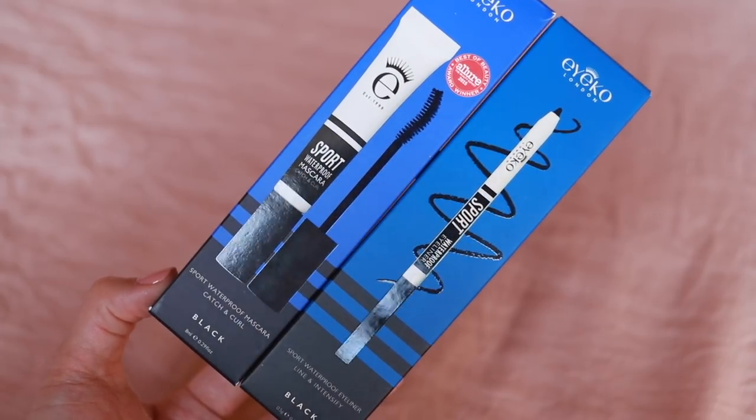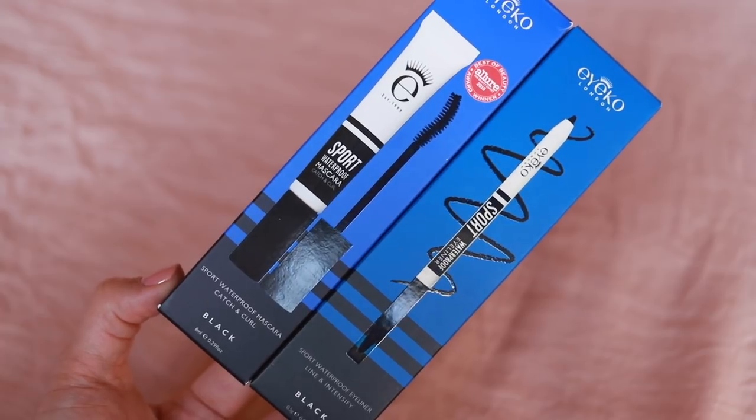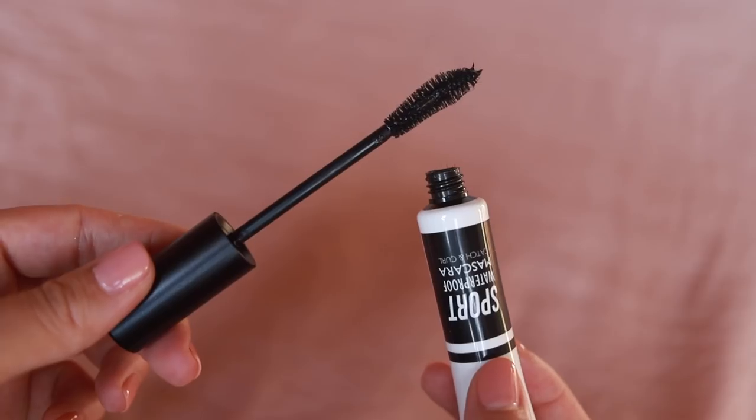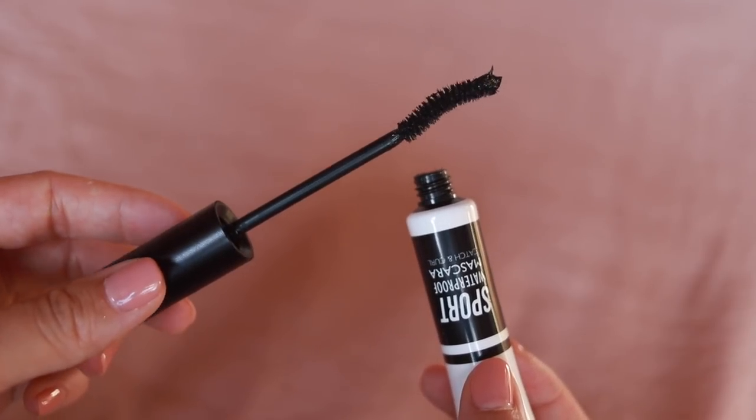There are also a couple of products from Ico. This is the Ico Sport Waterproof Mascara and their Sport Waterproof Eyeliners. I always like Ico — I don't know why I don't try their products more, I always enjoy using them. The mascara brush has little fibers on it, which is very intriguing. This is also waterproof, which is obviously important for summertime because sweat can really affect your eyelashes. You don't want mascara going all the way down your face. I also have a wedding in Japan that I'm going to, so I'll bring this along since I don't have any waterproof mascaras right now. This won the Allure 2015 Best of Beauty Award.